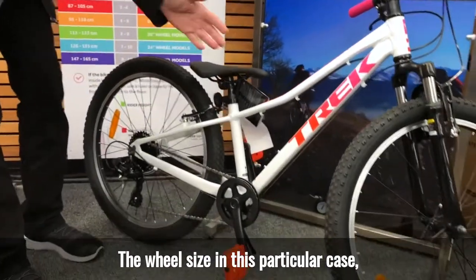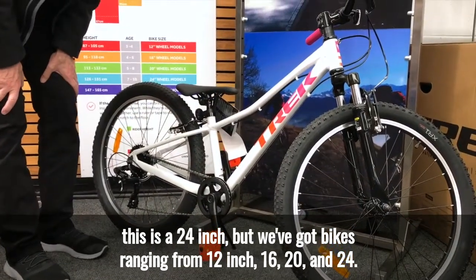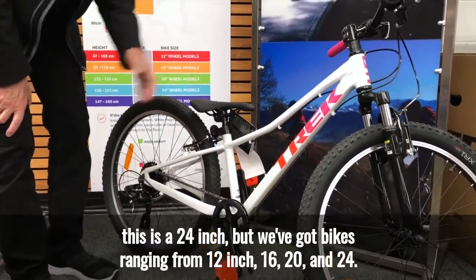The wheel size — in this particular case this is a 20 inch and 24 inch — but we've got bikes ranging from 12 inch, 16, 20, and 24.